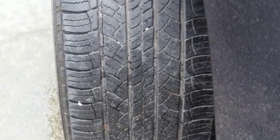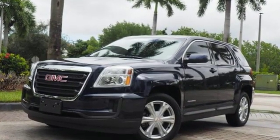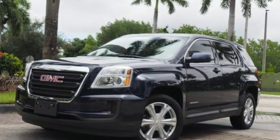Edmunds.com reports a small crossover, the Terrain stands out thanks to its stylish cabin, versatile backseat, ample standard features, and sophisticated driving manners.